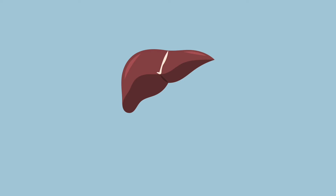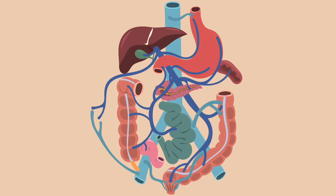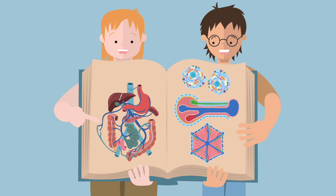The liver is special also in the sense that it receives more venous blood than arterial blood. This venous blood comes via the portal vein, which carries blood from the gastrointestinal tract, filled with metabolites and everything else absorbed into the intestines. Now you're all set with need-to-know information, which will make it easier for you to understand cirrhosis.